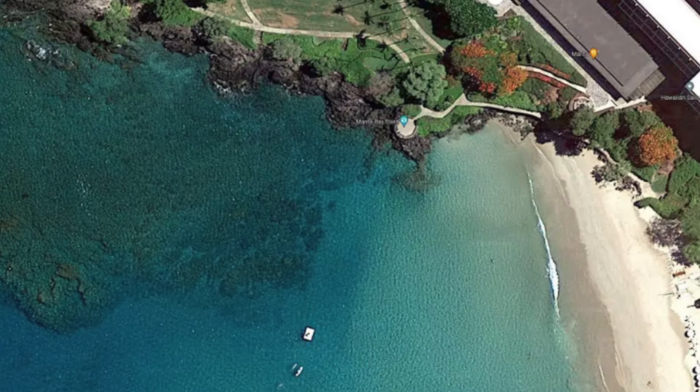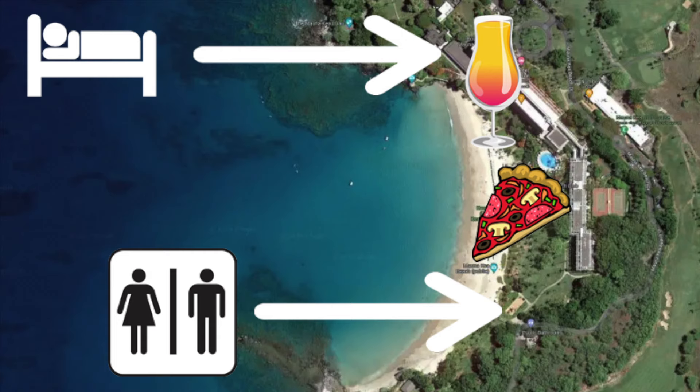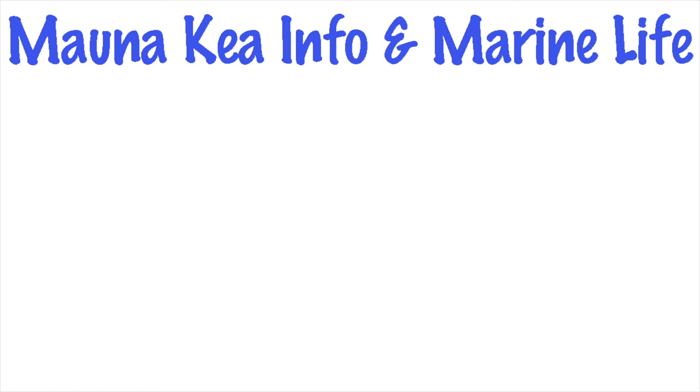Compared to some other locations that I cover in this video, Mauna Kea Beach comes with some awesome facilities. There's even a hotel. Not only showers and restrooms, but also a restaurant and even a bar are situated right on the beach.